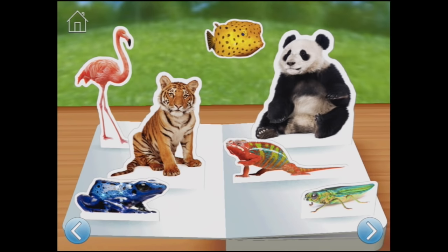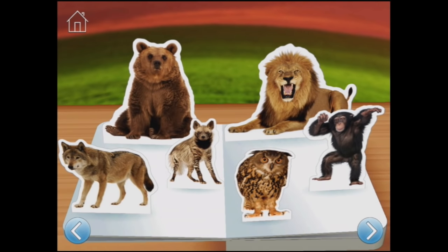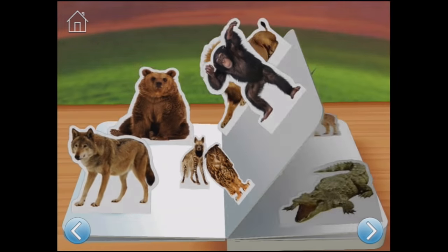If you lived in a zoo, would you hoot like an owl, growl like a bear, or make a wolf howl? Let's hear the hyena sound. Or a bear? Or a chimpanzee. Owl. Lion. And what about a wolf? Wow. All right, I wonder what's on the next page.